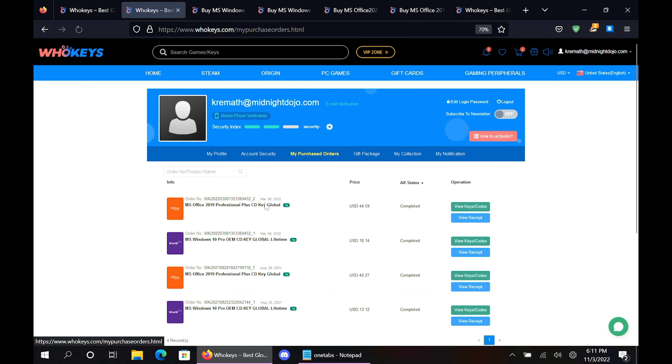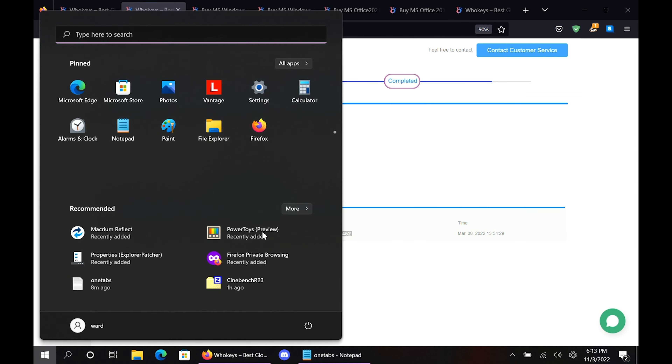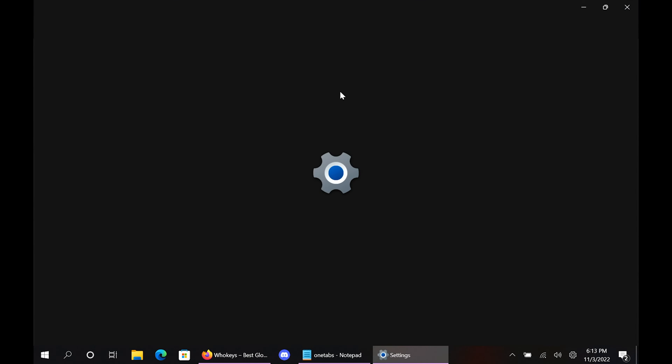Thanks to WhoKeys for sponsoring this video. These are OEM Windows keys, which means that you do your own tech support — you're not going to be relying on Microsoft. And they're generally locked to the hardware.